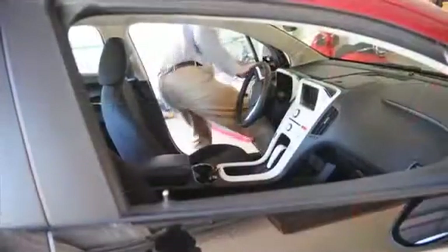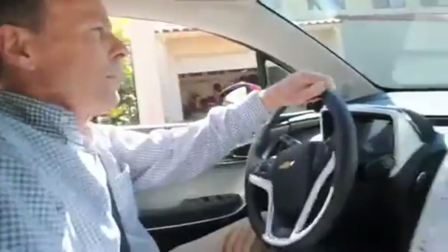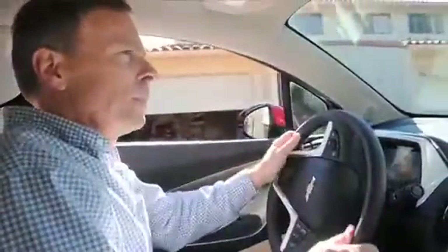Going to the gas station is something I haven't done since I took ownership of this car. It came with a full tank of gas — it holds nine gallons. I've gone 600 miles and I think it's only going to take three or four gallons, so we'll see.